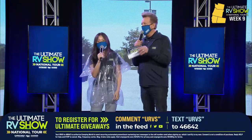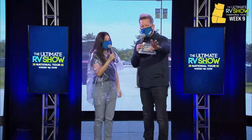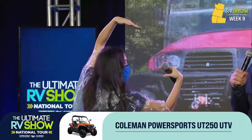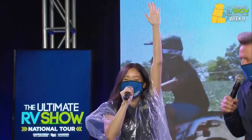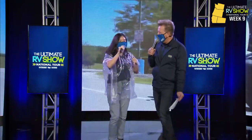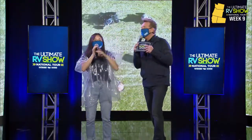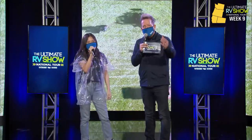When we were in Florida doing the Ultimate RV Show National Tour, everybody jumped in it and had a blast driving it. These are so much fun and we're going to give it away right now. Let's spell out the winner. The letters spell out G-A-L-E. Gale Levin — congratulations! The UT 250 Coleman Power Sport. More ultimate giveaways coming up.